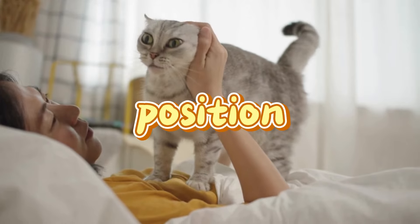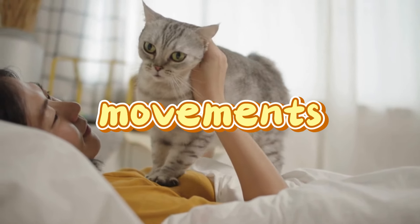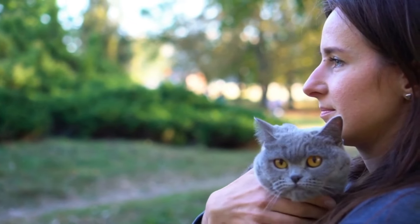Paying close attention to the position, fluffiness, and movements of their tail can provide valuable insights into your cat's emotional state, helping you respond with the appropriate care and attention.